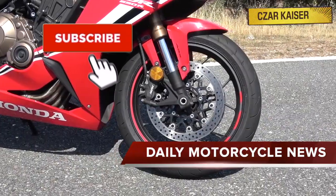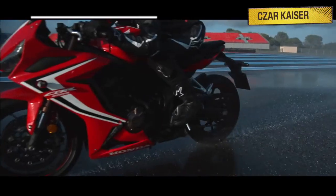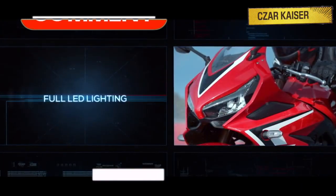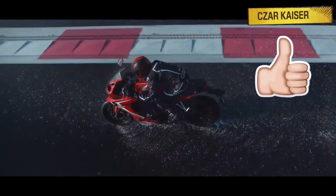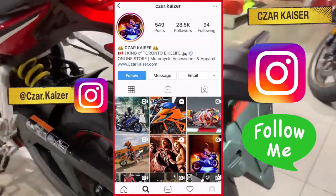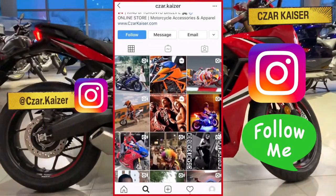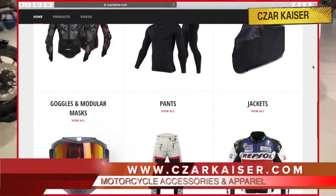Don't forget to hit the subscribe button and subscribe to this channel for more daily motorcycle news and reviews. Leave a comment down below letting me know what you think about the new CBR650R, and also give this video a thumbs up if you like it. You can also follow me on Instagram where I post daily motorcycle content, and definitely check out my online store where you can buy some cool motorcycle accessories and apparel.